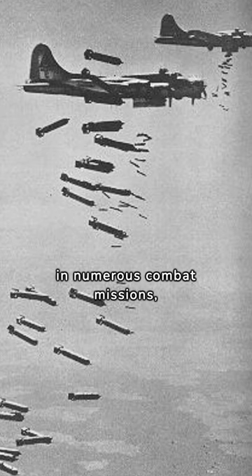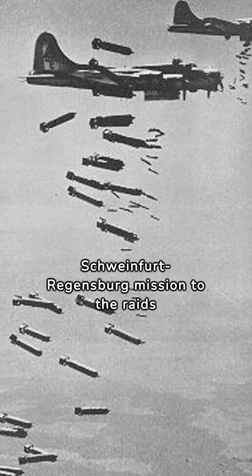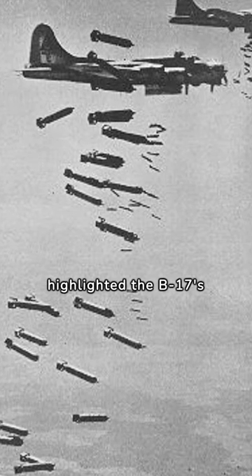The B-17 Flying Fortress participated in numerous combat missions, showcasing its effectiveness in strategic bombing roles. From the infamous Schweinfurt-Regensburg mission to the raids over Berlin, it played a crucial part in turning the tide of the war. Join me as we explore the combat missions that highlighted the B-17's triumphs in the skies.